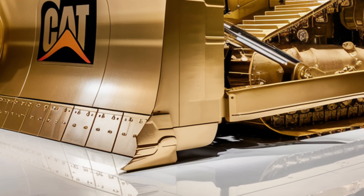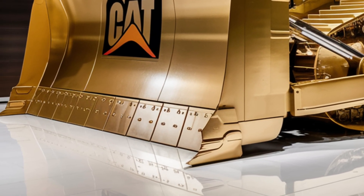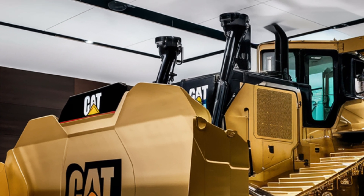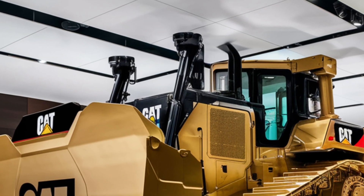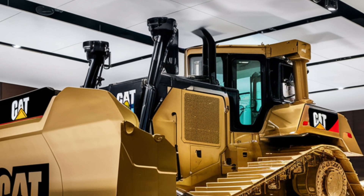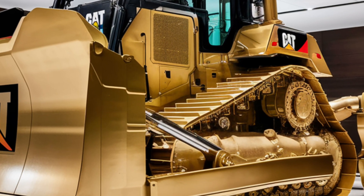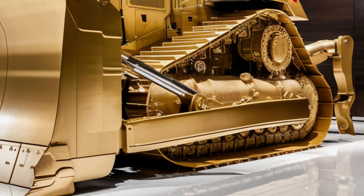Another impressive leap forward is in operator comfort and safety. Caterpillar has redesigned the cab from the ground up to be more spacious, quieter, and smarter. The panoramic glass design gives the operator a 30% wider field of view with reinforced safety glass that minimizes blind spots and improves situational awareness.